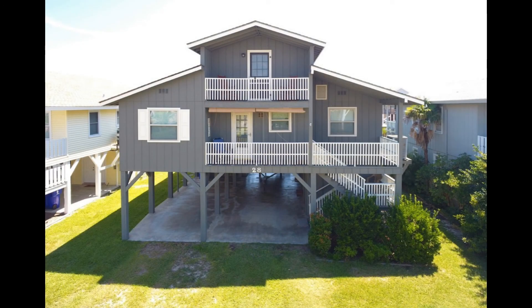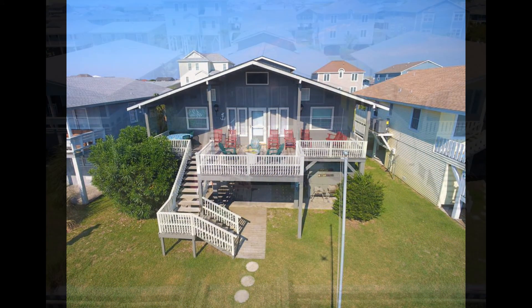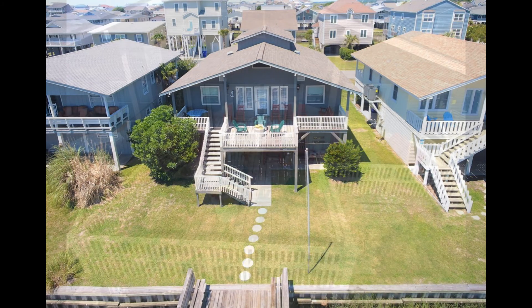This is a nice enough looking house, but this photograph taken from ground level really doesn't tell the whole story. But when the drone takes to the sky, a whole new picture begins to emerge.